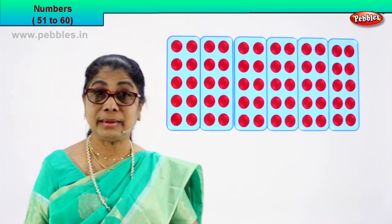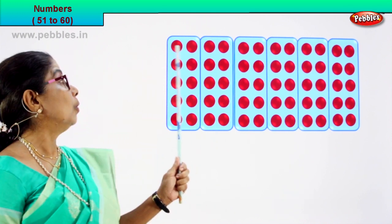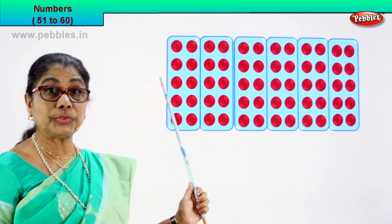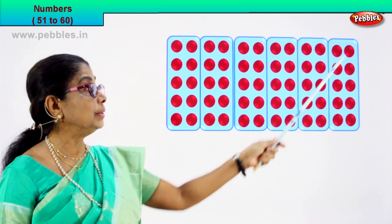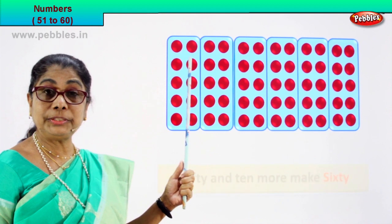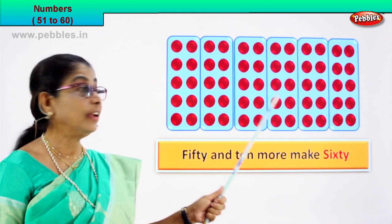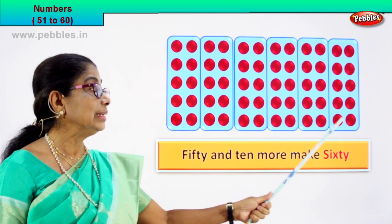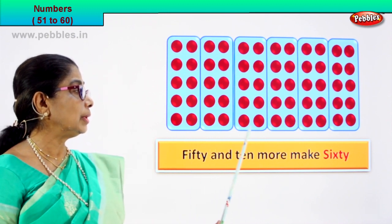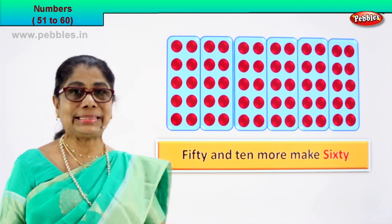One, two, three, four, five, six, seven, eight, nine, ten — in the first box we have ten. Let's count the last: one, two, three, four, five, six, seven, eight, nine, ten. Good. So now, first box has got ten — ten, twenty, thirty, forty, fifty, sixty. Fifty and ten more. One, two, three, four, five — fifty and ten more make sixty.